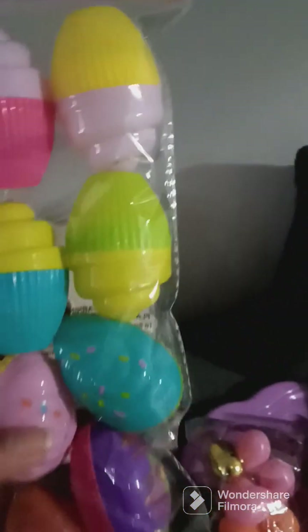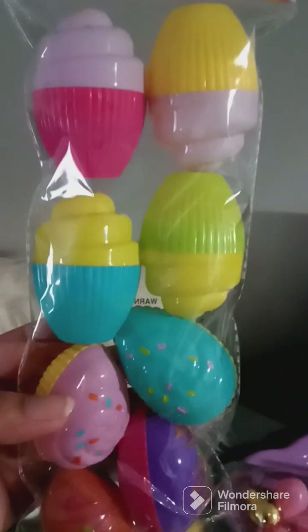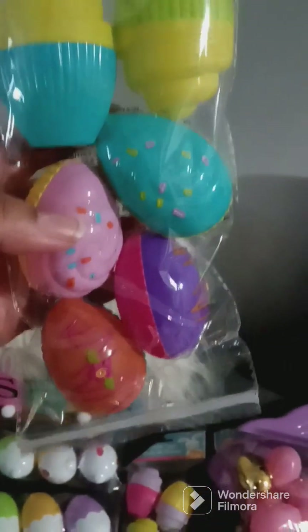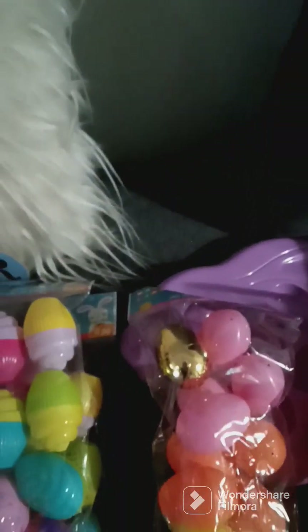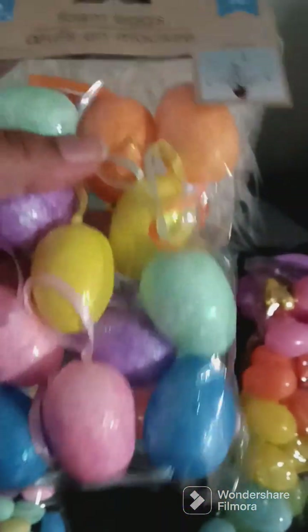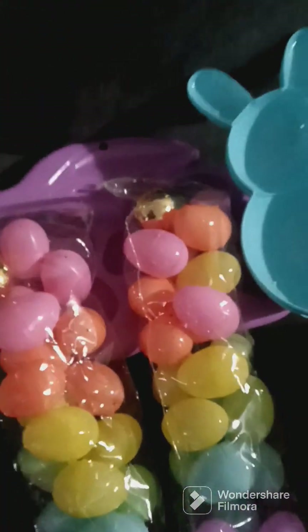Then I got two packs of these cupcake picks — they are so cute. And I got these foam eggs; I plan on doing something with those. I got two packs of those as well.